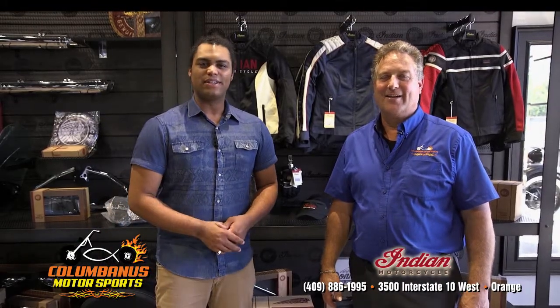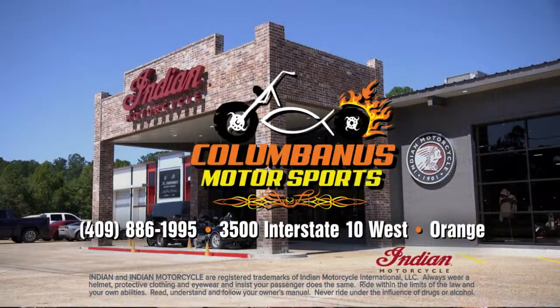Check out the Indian Motorcycle Lifestyle yourself at Columbanus Motorsports in Orange, Texas, 3500 I-10 West.